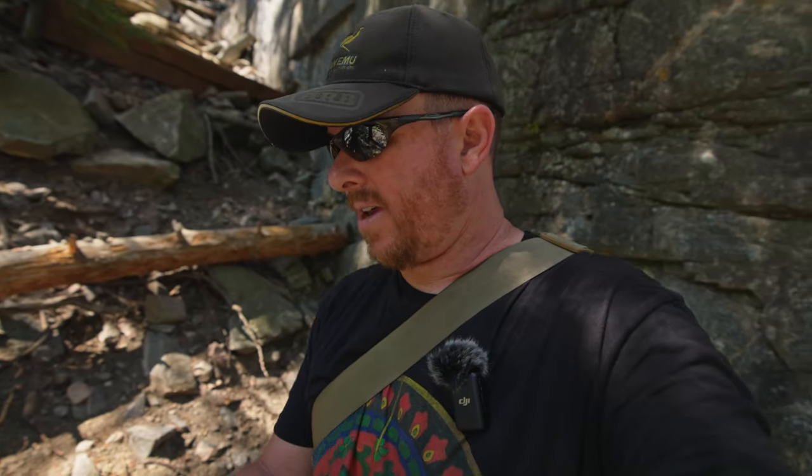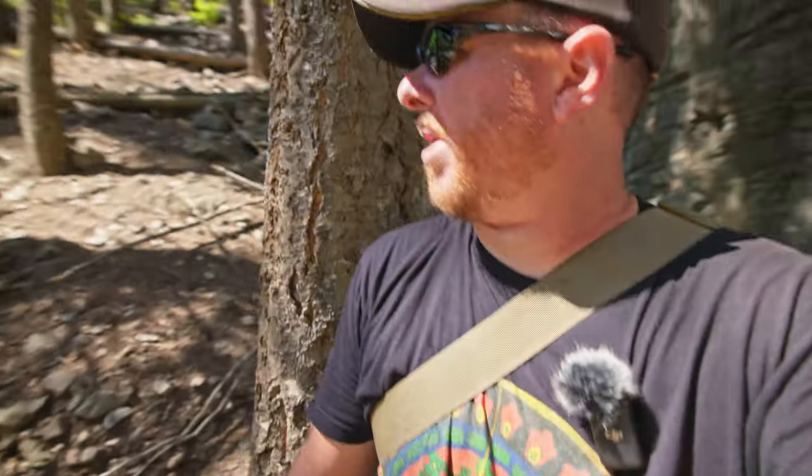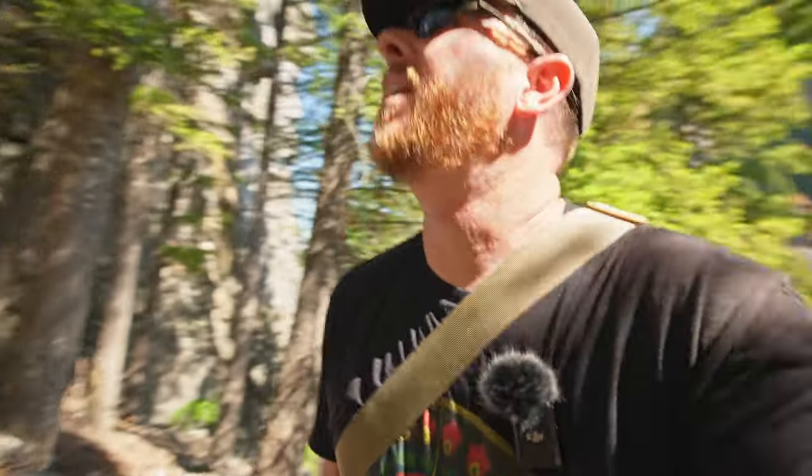Now we're up on this hill and I'm getting around 105, 97 counts per minute. I'm just going to ditch the gimbal and handheld this. Naturally radioactive areas like this are all over the place — you just have to know where to look. It isn't harmful; it's just geology, part of nature.